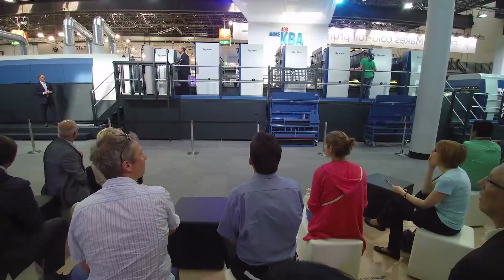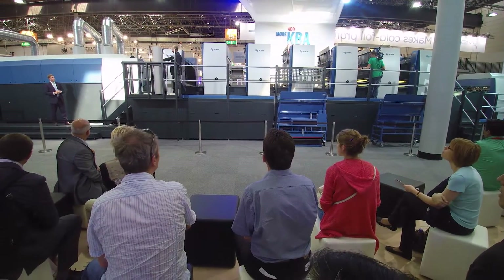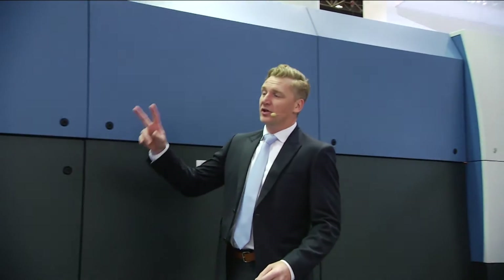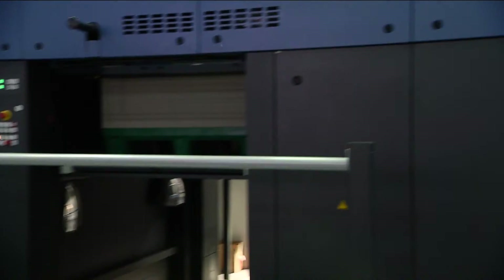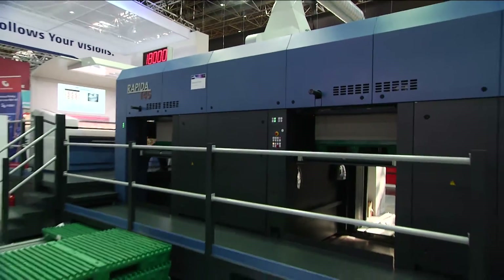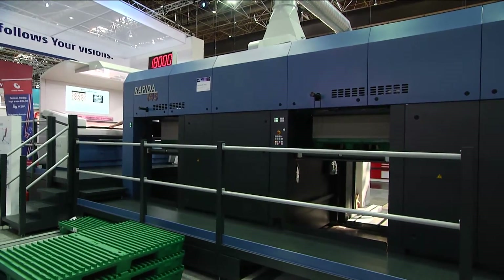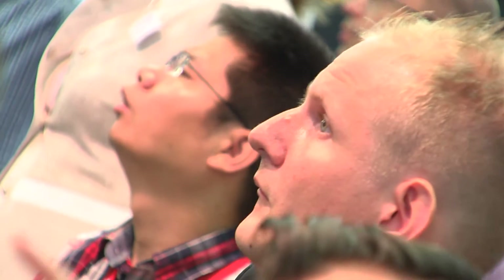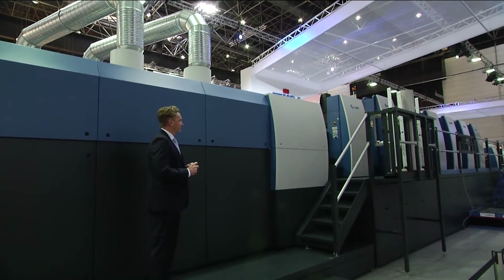Maybe you can walk us through this exact configuration. We have a lot to talk about, so let's give an idea of what press we have. We have a fully automatic non-stop feeder, then six printing units, a coating unit, and our brand new extended delivery with double pile delivery. It's all about not having sequential operations, but simultaneous operations — you'll be seeing multiple things taking place all at the same time.